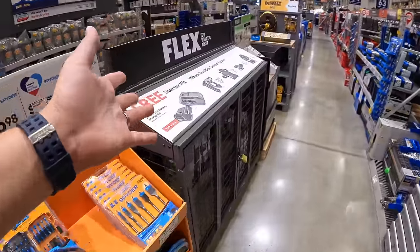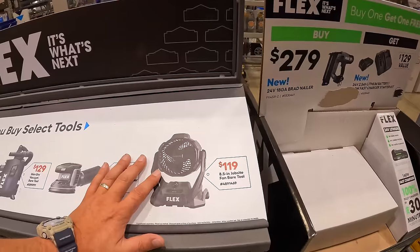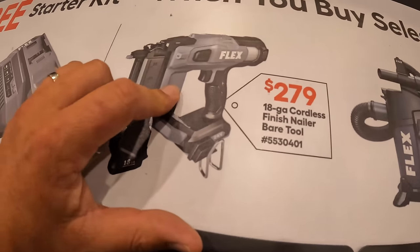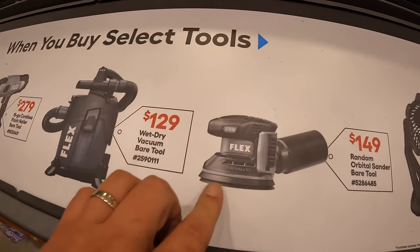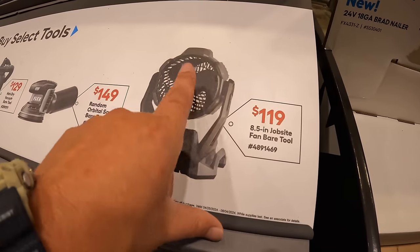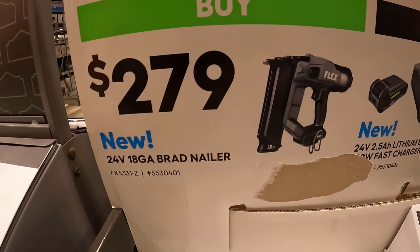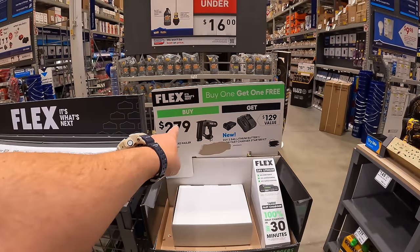Flex does have these going on right now — they do have a free starter kit when you buy these tools. The free kit is a 2.5 amp hour battery and a fast charger, which is actually a really fast charger. $279 for their 18-gauge finish nailer bare tool. $129 for their wet-dry vac. $149 for their orbital sander. $119 for their 8.5-inch jobsite fan. Flex tools are 24-volt — they are part of the same family as Cobalt.